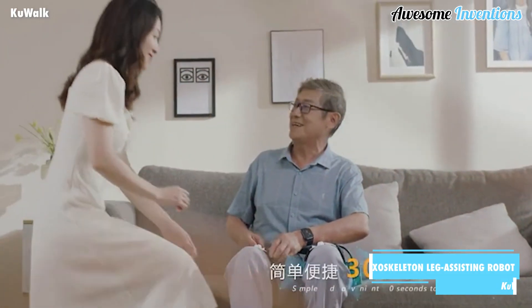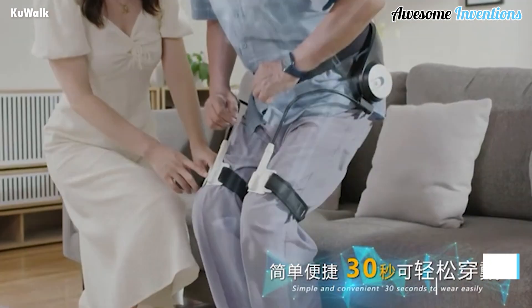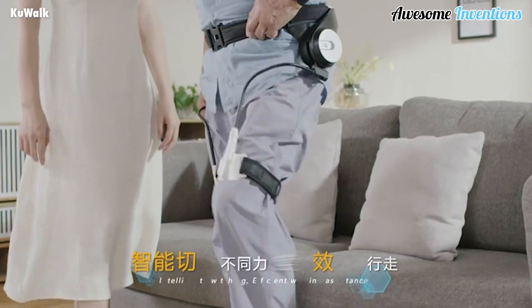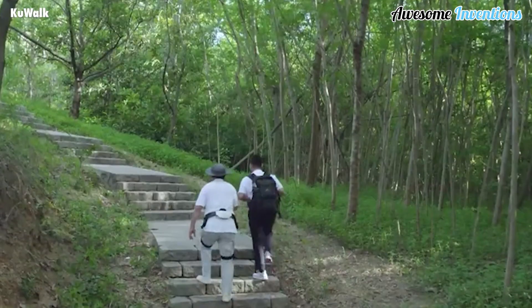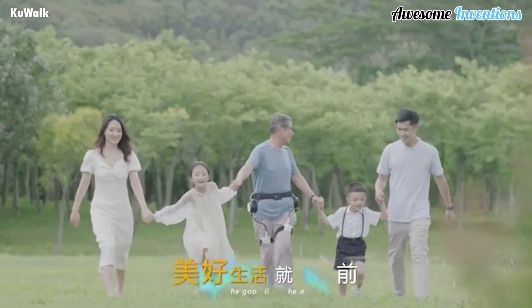The exoskeleton leg-assisting robot gives people with mobility issues back their independence. The relatively lightweight machine is placed around the waist and legs, helping the wearer to get up, walk, and even exercise. Using its auxiliary power, it helps weak legs to get moving again. The waist and leg straps are both adjustable, ensuring a comfortable fit.